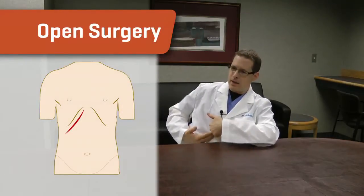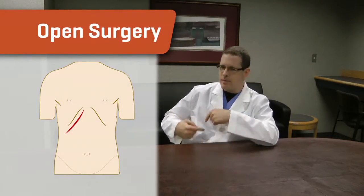If you rewind about 25 years or so, pretty much all gallbladders in the United States were removed through a pretty good-size incision in the upper abdomen on the right side, kind of running along lines with the ribs on that side. With that open surgery — traditional surgery — it's a significant hospital stay and a long recovery.